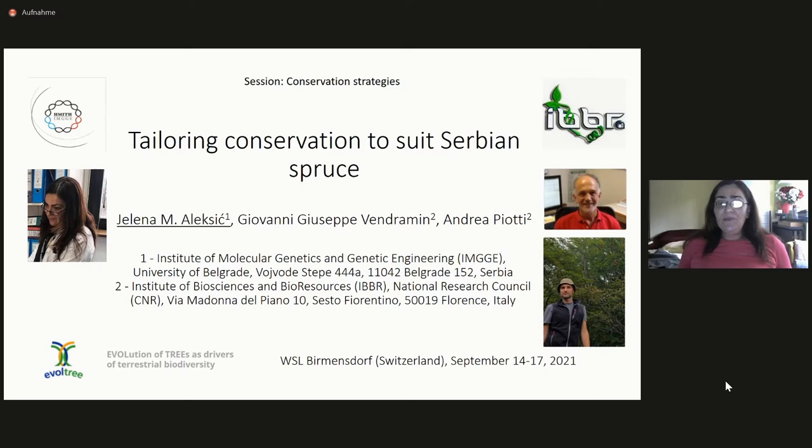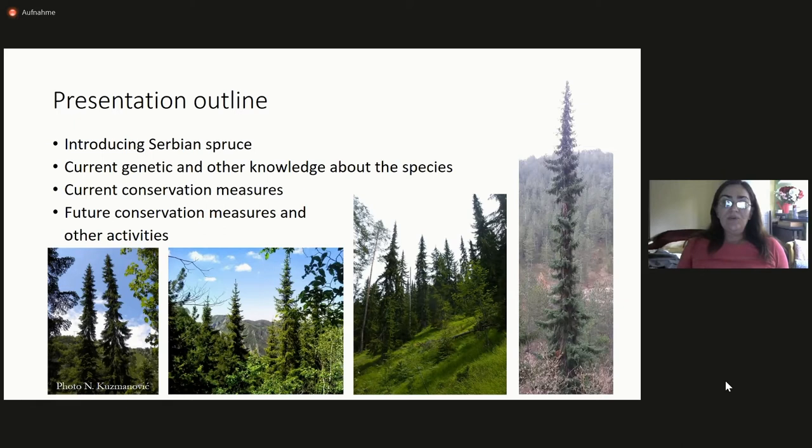The title of the presentation is 'Tailoring Conservation to Suit Serbian Spruce.' This is the outline: first, I would like to introduce this species to you. Then I would like to say a few words about current genetic and other knowledge about the species. This is the species, this beautiful tree, and I really hope that you will like it as much as I do.